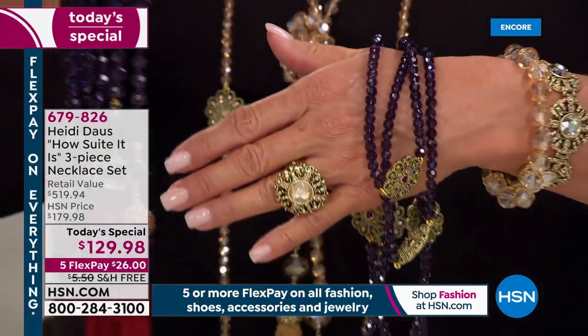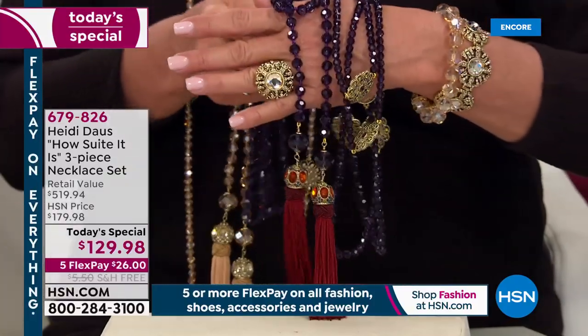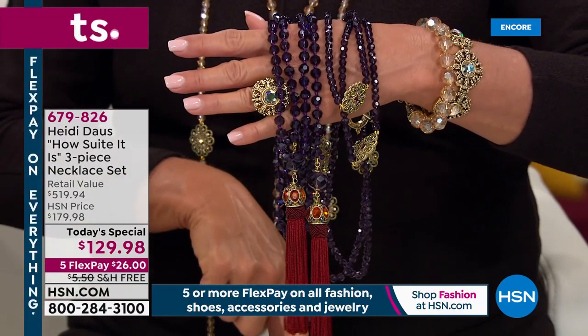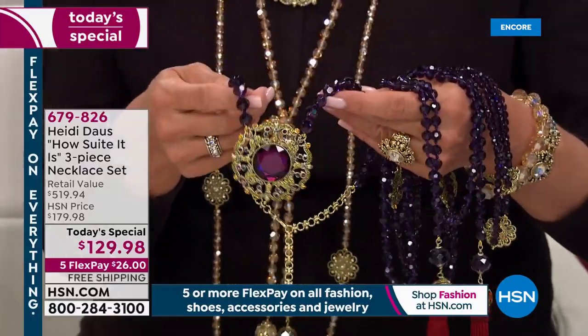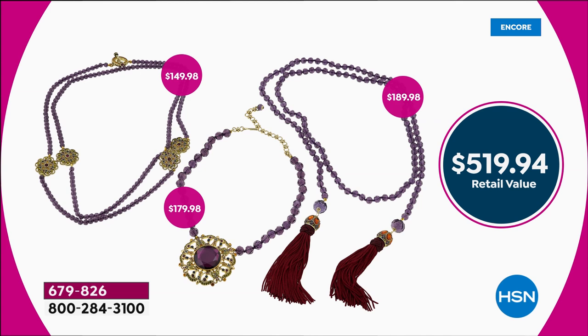Now let's make it sweeter — we're adding a tassel lariat necklace to the today's special. That tassel necklace on its own is $189, and we're not done yet — we're adding a third necklace. Three necklaces for $129.98. Your total value is $519.94: the station necklace at $149, the tassel at $189, and the core medallion necklace at $179.